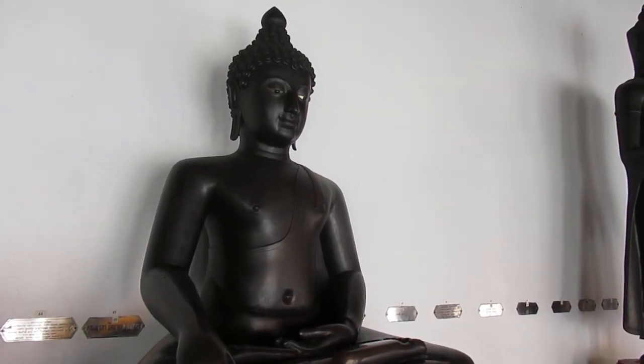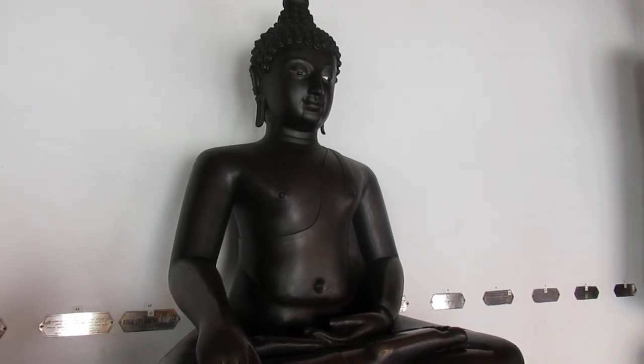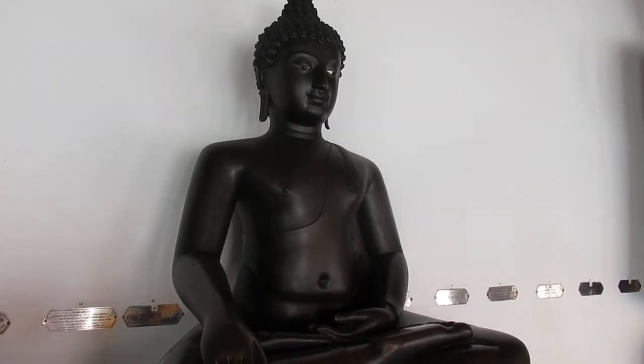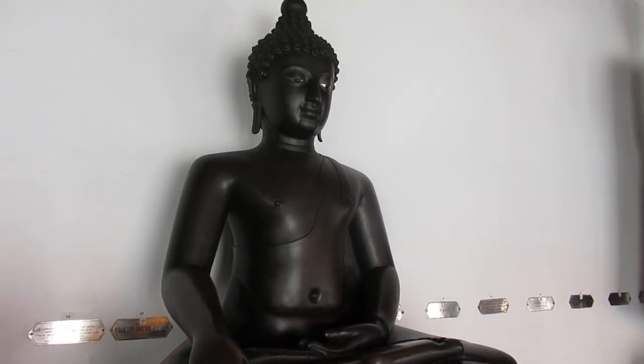Here's the seated Buddha, seated cross-legged, in the subduing Mara pose, in the Chiang Saen style period, found in Lamphun.